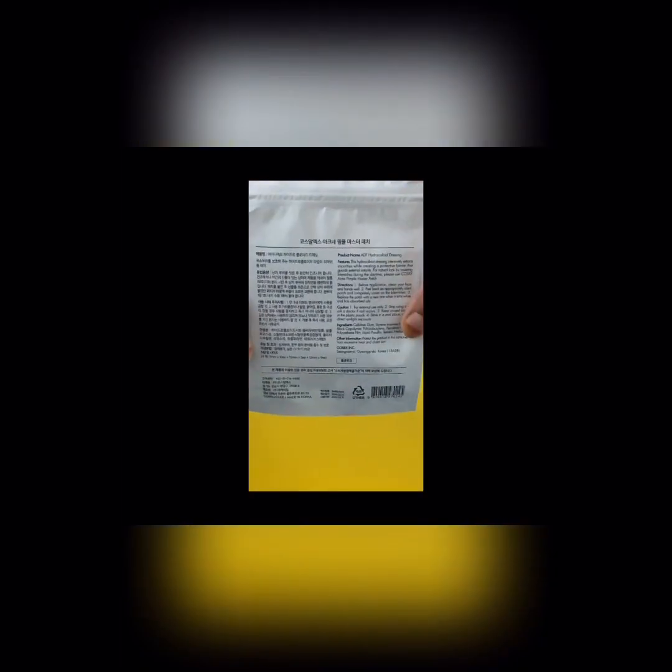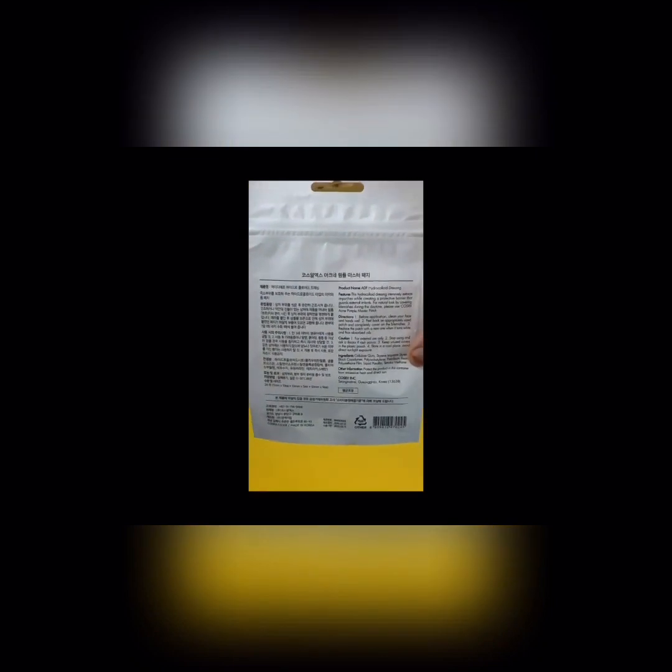Hello everyone, welcome back to my YouTube channel Shop at Bangalore. This channel is all about Korean beauty products — we are so obsessed with Korean beauty products that we have a store coming up in Bangalore very soon, that will be the only store in Bangalore. Now, this is the COSRX Acne Pimple Master Patch, a very famous acne patch product from Korea.